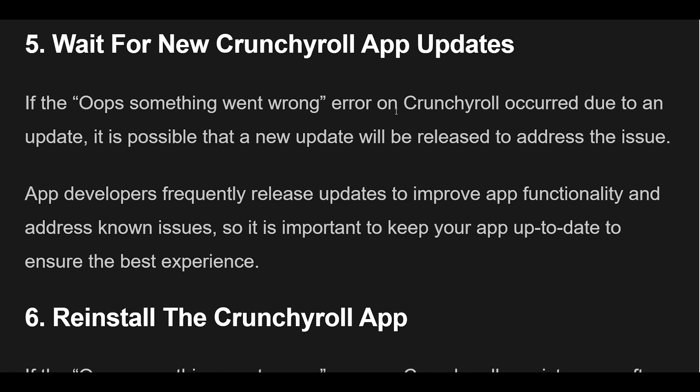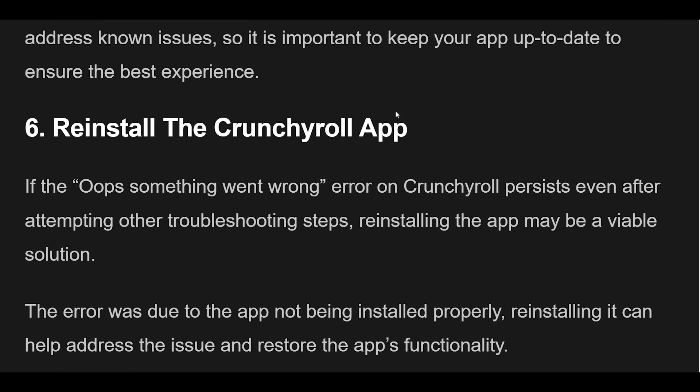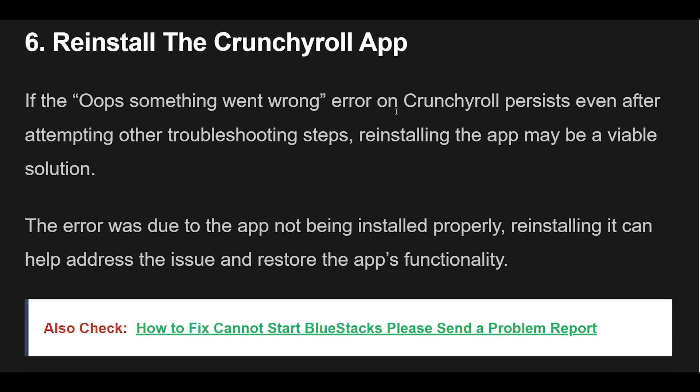6. If the Something Went Wrong error on Crunchyroll persists even after attempting other troubleshooting steps, reinstalling the app may be a viable solution. If the error was due to the app not being installed properly, reinstalling it can help address the issue and restore the app's functionality.